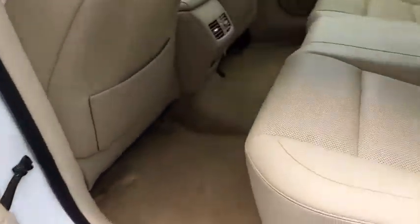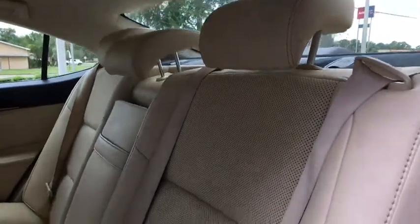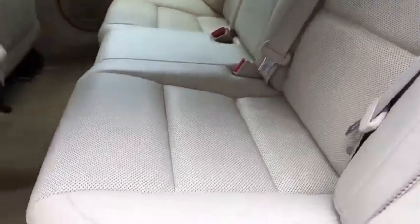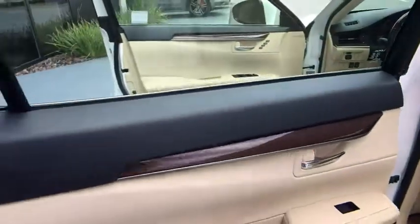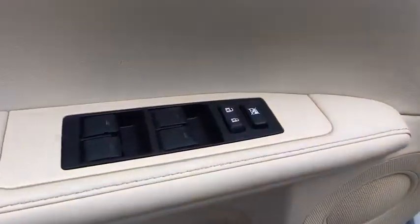Power passenger seat, keyless entry, stability control, traction control, anti-lock braking system, backup camera, steering wheel audio control, Bluetooth, leather wrapped steering wheel, power steering, adjustable steering wheel, keyless start.